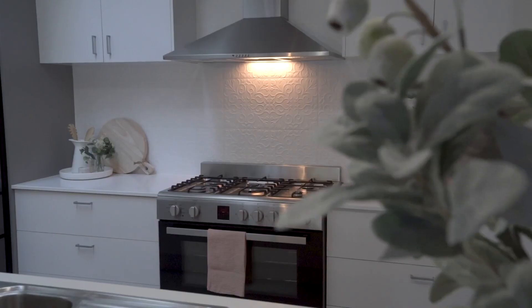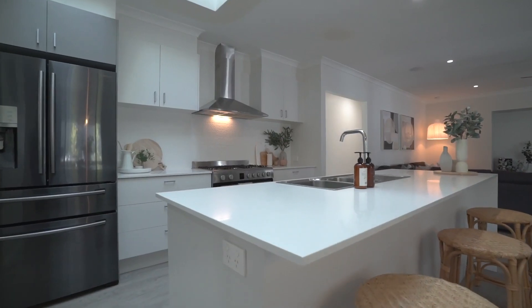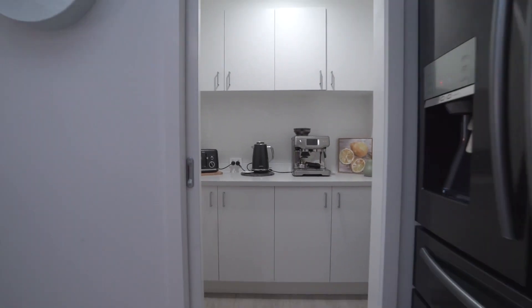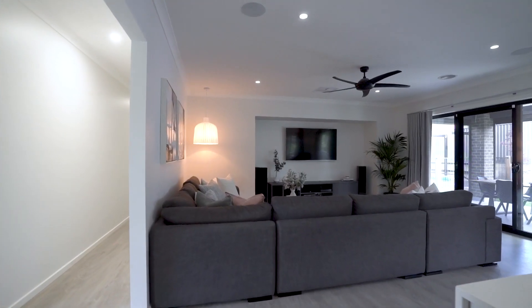Quality kitchen that includes Westinghouse appliances, stone bench tops with waterfall ends, and a large walk-in pantry. Plus we have excellent storage throughout, including loads of custom joinery.